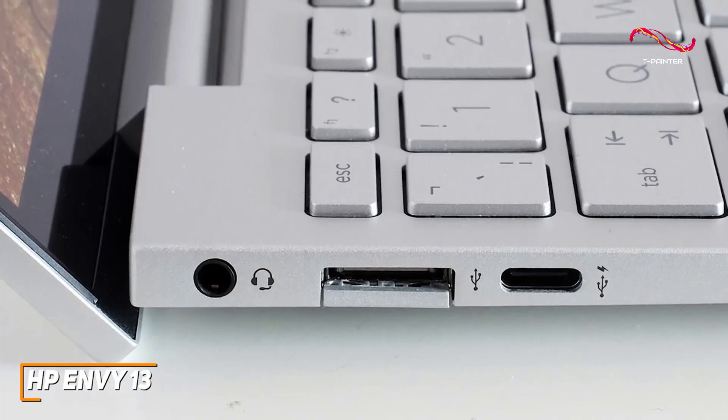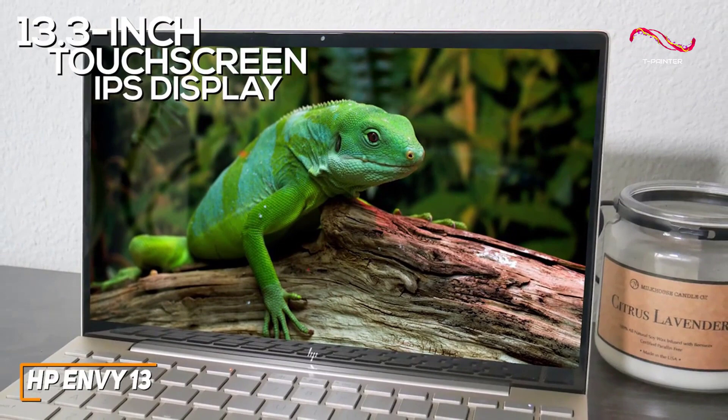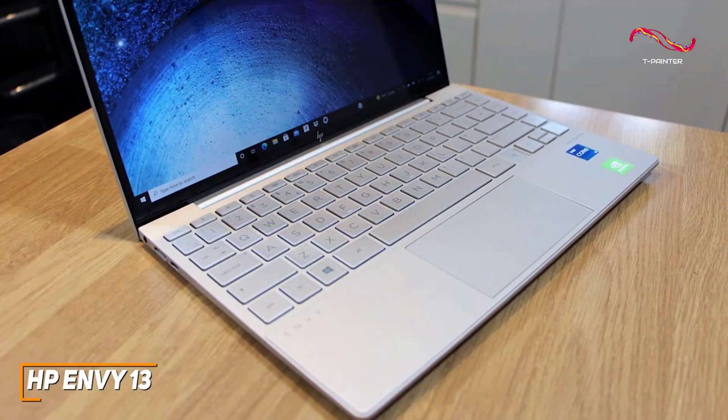It also features a 13.3-inch touchscreen IPS display with 400 nits of brightness and a native 1920x1080p resolution that produces a vibrant, colorful image for consuming media. It comes with 8GB of RAM and an 11th-generation Intel Quad-Core i5-1135G7 processor that can easily handle everyday tasks like general browsing and some more extensive multitasking, but it lacks the power needed for demanding media editing or gaming.